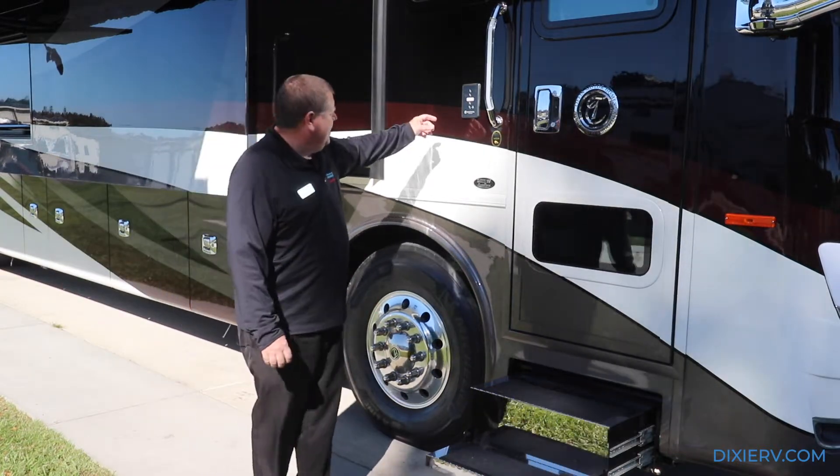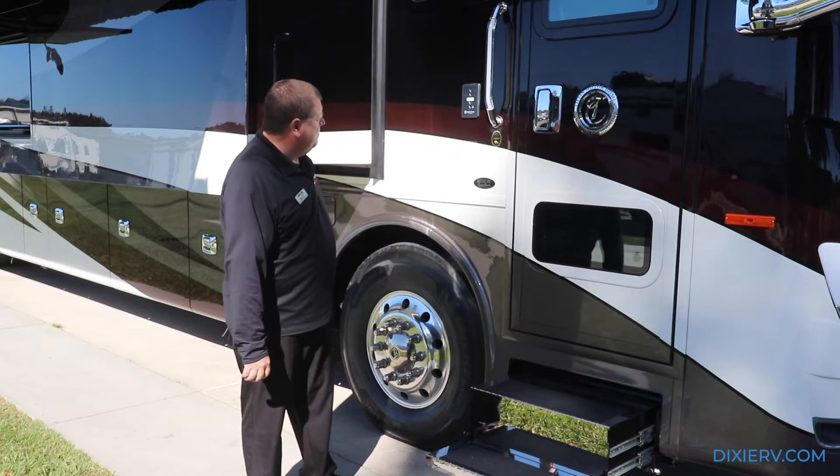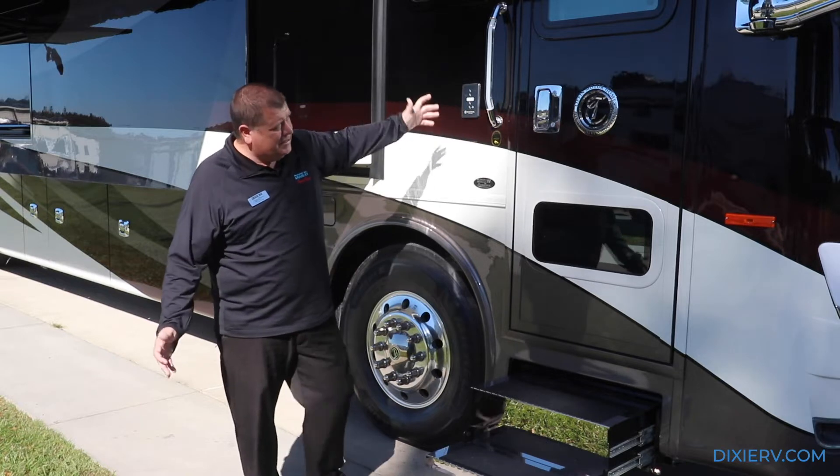It's little things like this touchpad here that allows you to unlock and lock your doors, unlock and lock your compartments, turn on your lights. It's even got a little doorbell, which is actually kind of cool.